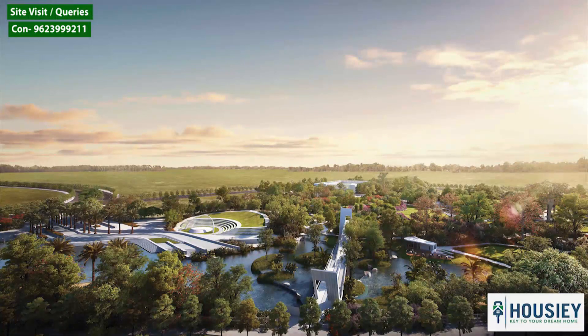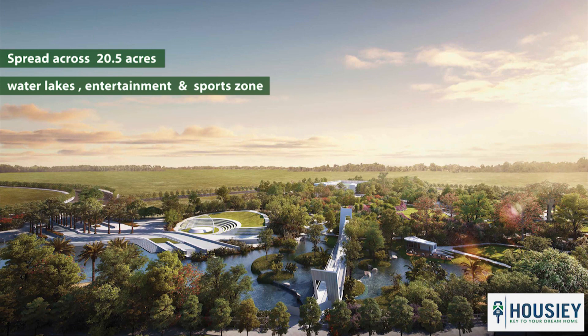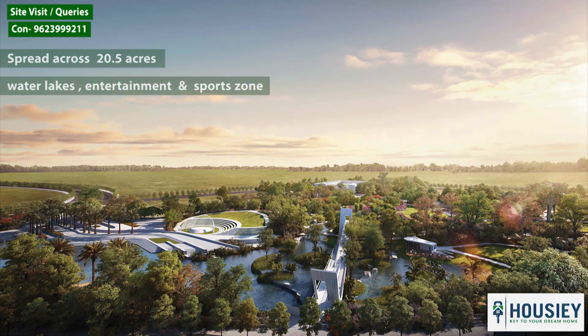The best part is that the project is just in front of Grand Central Park, which spreads across 20.5 acres. This is one of its kind in entire Mumbai, and it has everything one can imagine — from water lakes to entertainment and sports zones.